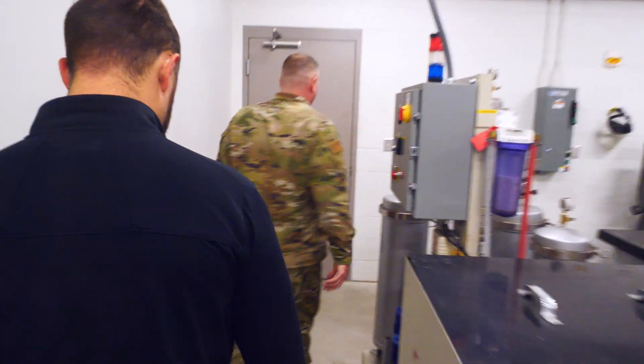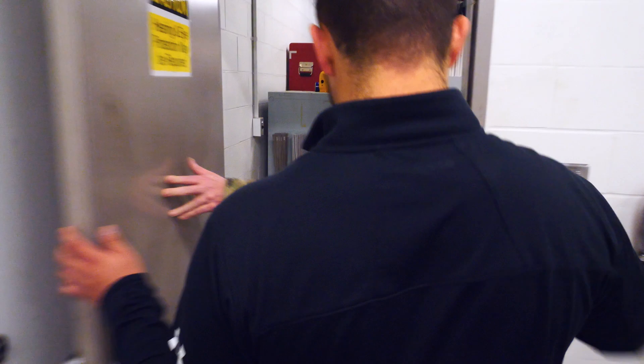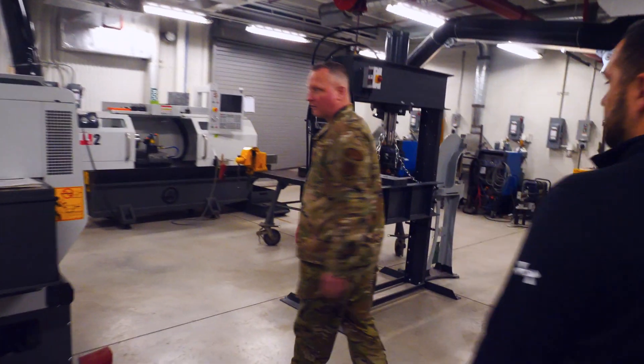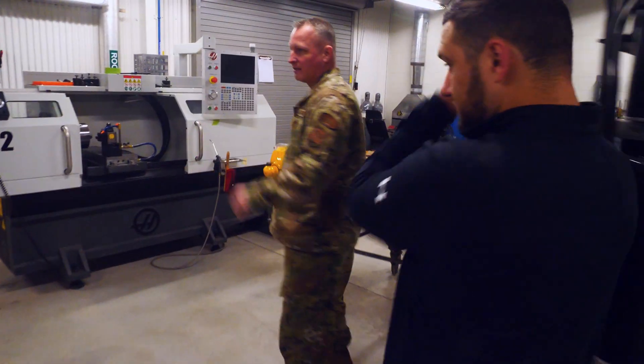I'm Jason Howes, the fabrication section supervisor. Having a well-trained guardsman often translates into well-repaired aircraft components. Our business is aircraft maintenance, typically on flight controls or structural components, and that can have a cascading effect — whether it's monetary or loss of life. So we take our training very seriously. We consider it a no-fail mission.